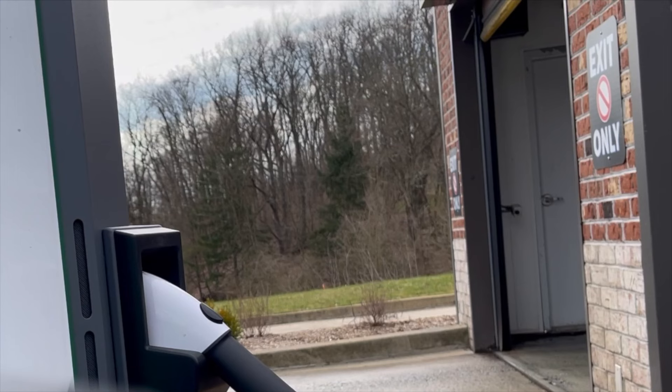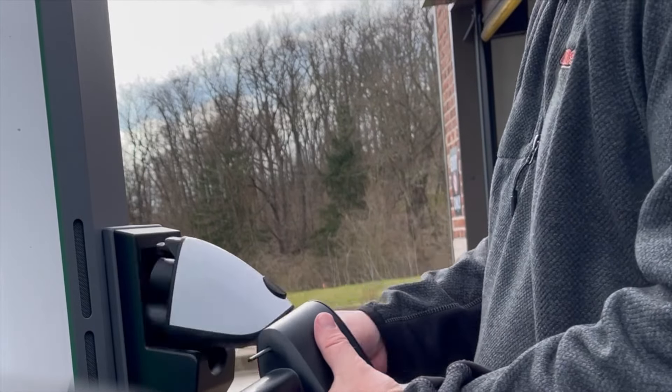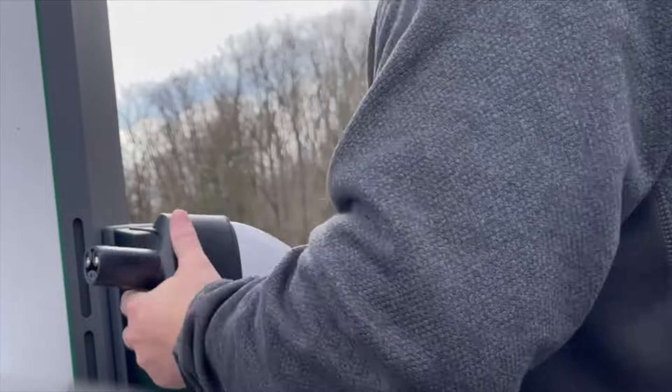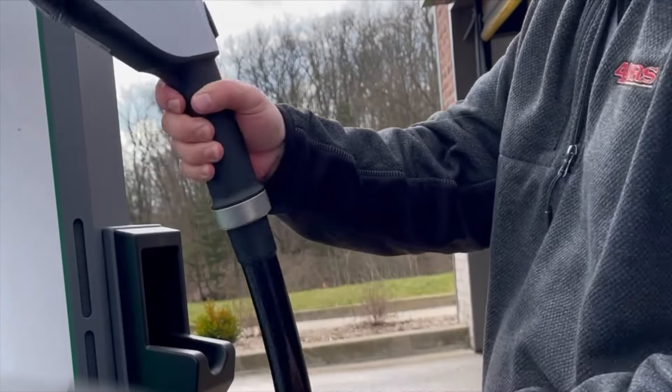The one thing you need to know is you need to plug the Tesla adapter into the charger first, then hook it up to your Tesla and enable the charger. If you do it the other way — putting the Tesla adapter in your Tesla first — it'll never start charging.